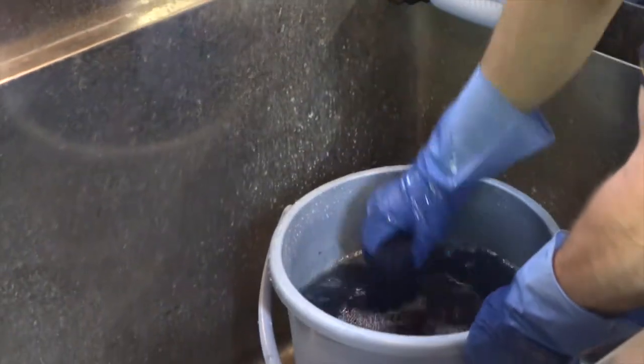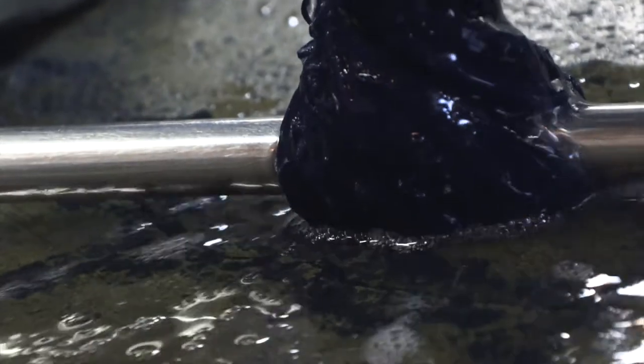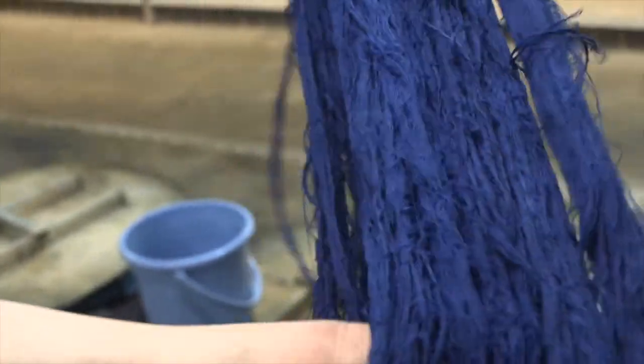After the yarn has received the desired color, a mordant is used to fix the color to the yarn. Finally, the yarn is washed and dried. In reality, the process of dyeing wasn't as easy as one, two, three, four — it was often very time-consuming and difficult.